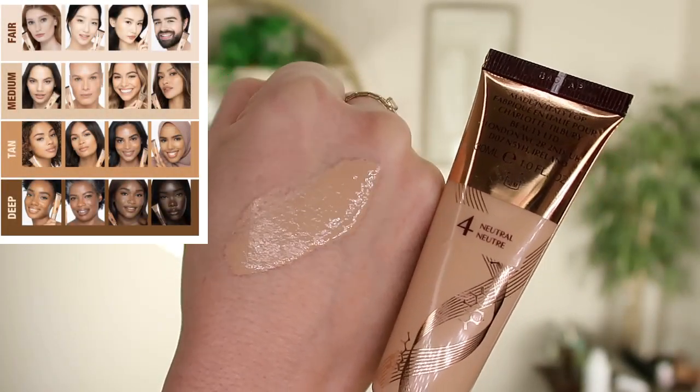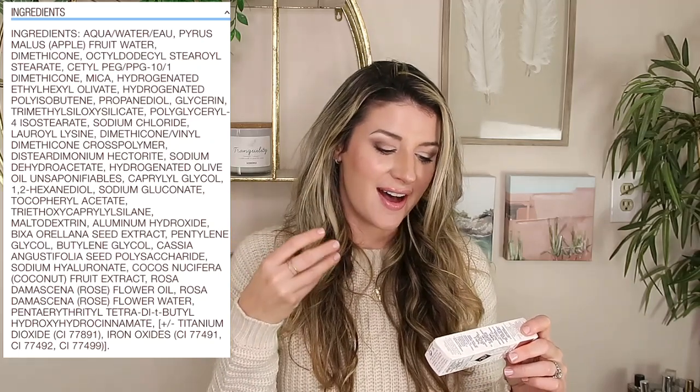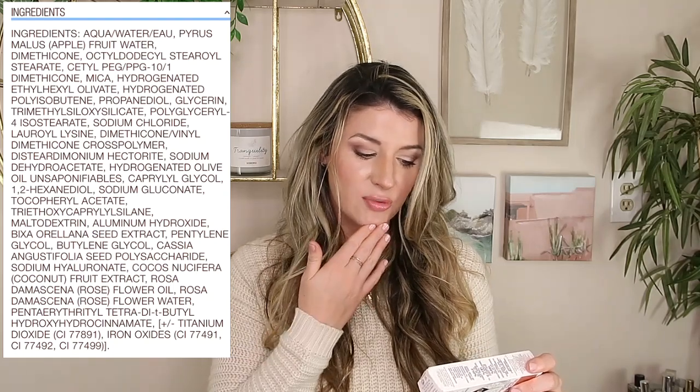This foundation comes in one ounce, it's $44 USD, and it comes in 30 shades. Looking at the ingredients, they do have some nice emollients — dimethicone is very high up in the ingredient list, so this is going to be a thicker foundation. You'll hopefully get that pore-filling action. We also have propanediol, a nice hydrator, glycerin, coconut fruit extract, and rose flower oil, which is a fragrant oil — I don't detect the smell at all, but just keep that in mind.